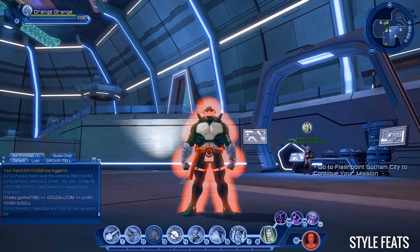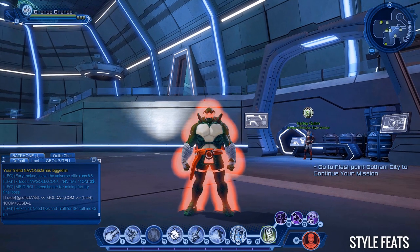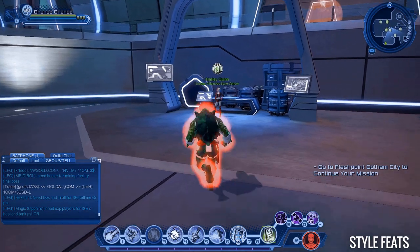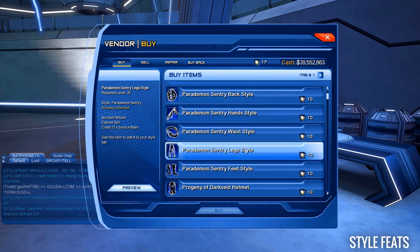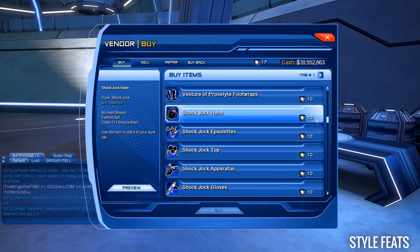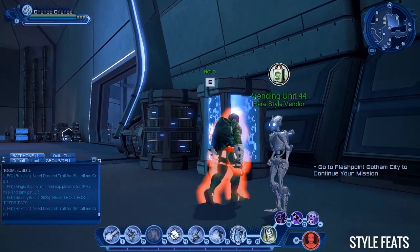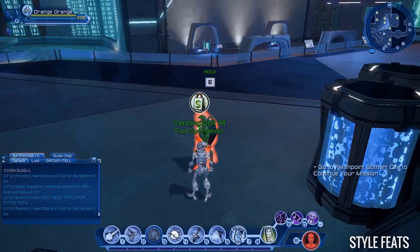Following up on collecting styles for feats — with this double source mark week you can come to the House of Legends, to the area where all the vendors are for villains and heroes. If you are a hero, you can come to the villain vendor and talk to them to get these styles and earn some feats. All of these styles cost about 10 source marks, so you can spend around 80 marks and there will be a feat for you. In this room there is also a rare style vendor which sells gear but it's a little more expensive than the regular hero and villain vendors.